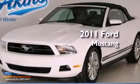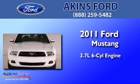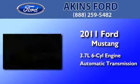This is a certified pre-owned 2011 Ford Mustang. It features a 3.7-liter six-cylinder engine and an automatic transmission.